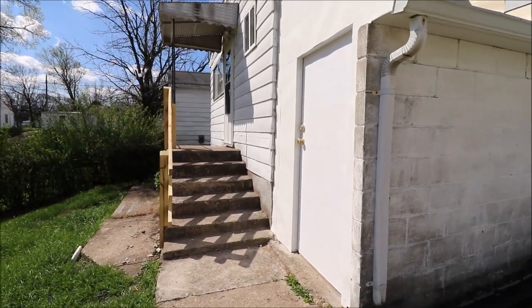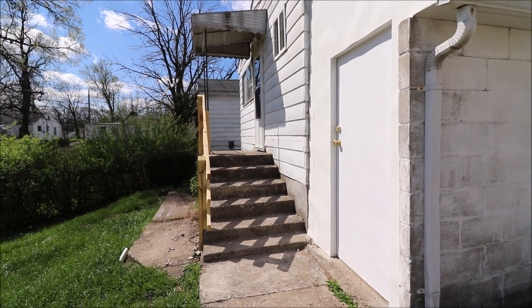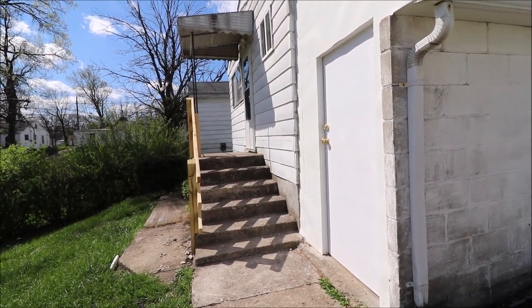New handrail in the back. The basement could be a walkout basement if you so chose to. Let's go check out the inside — there's a lot of stuff to show you.